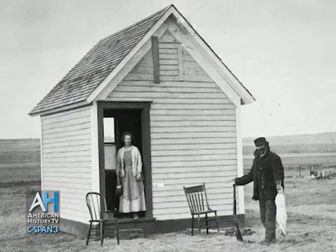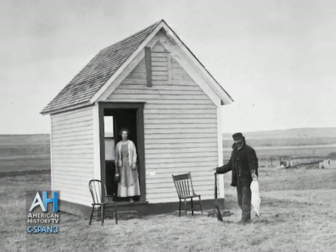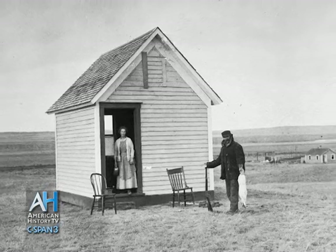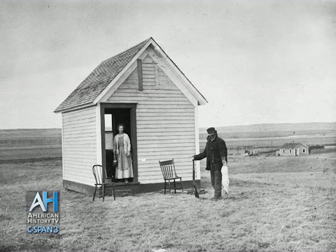When these tar paper shacks were built on homesteads, the land was rough — covered with sagebrush and needing quite a bit of work to make it farmable. Although the land was essentially free, a lot of the homesteaders who came out this way were not prepared for the hardships and the life of farming, and many moved on or moved back to where they had come from.